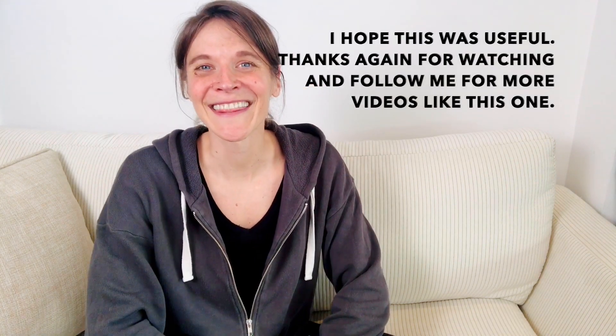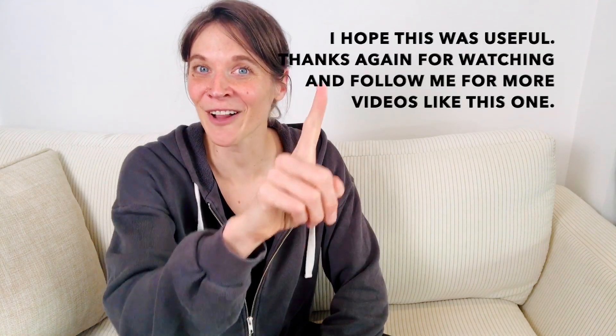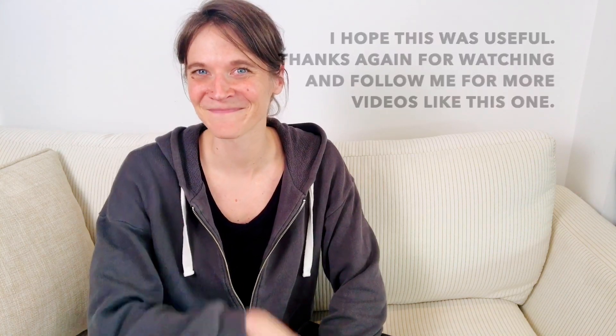I hope this was useful. Thanks again for watching, and follow me for more videos like this one. Bye bye.